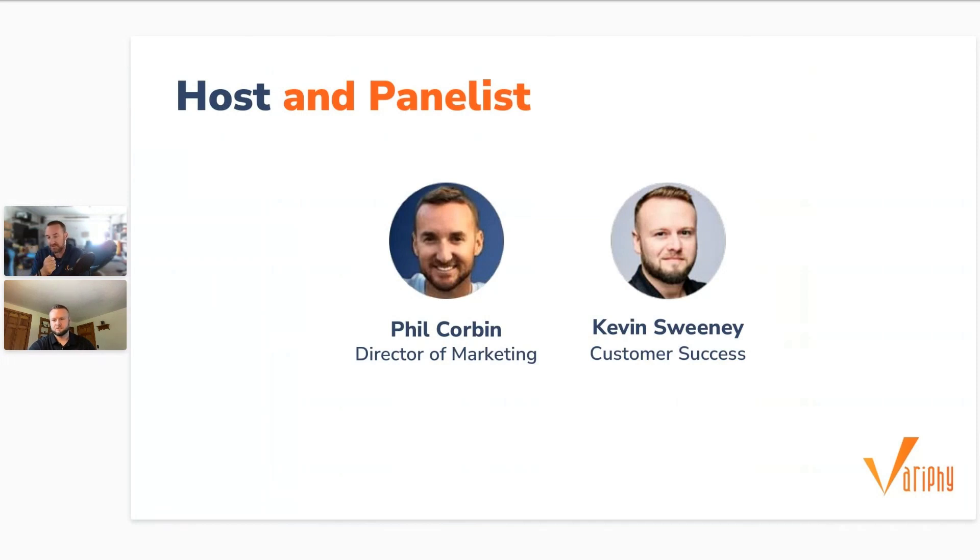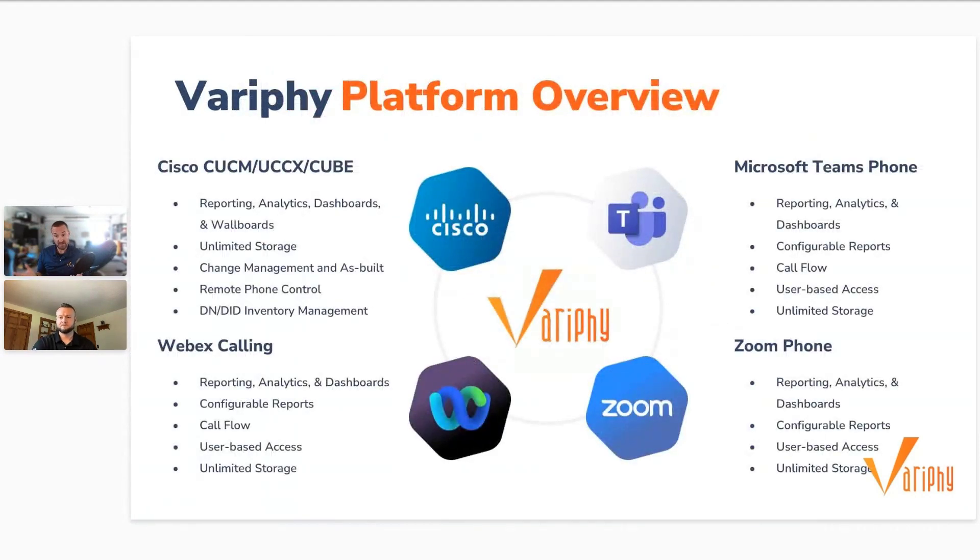You can also visit our webinars page at variphy.com/webinars to watch any of our previous webinars once they have been posted. Feel free to post questions in the chat panel on the right side of your screen. If you're not familiar with Variphy, we specialize in analytics and management solutions for UC platforms like Cisco Webex Calling, Microsoft Teams, Zoom Phones, and pretty soon Avaya. We also offer migration assessments.